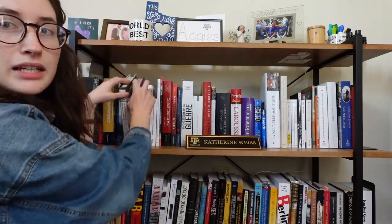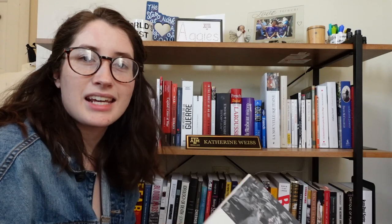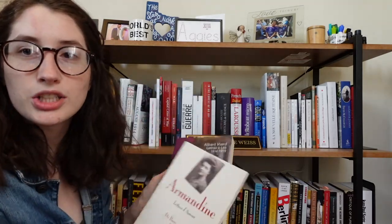The next book is written by my advisor, called August 1914: France, the Great War in a Month that Changed the World Forever. It's a good book — it looks at August 1914 and tracks the mobilization process. Then I have a few books specific to my research, and they are all about letters: writing letters to the front and writing letters to home.